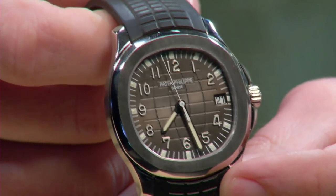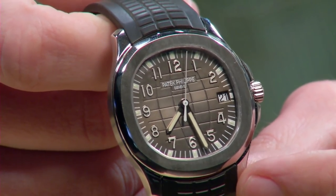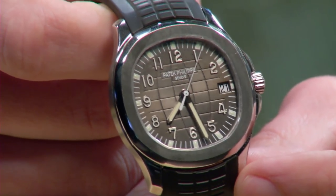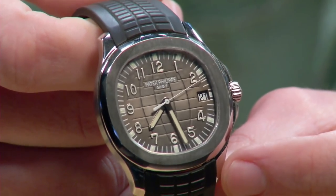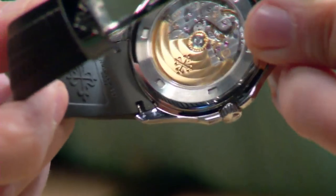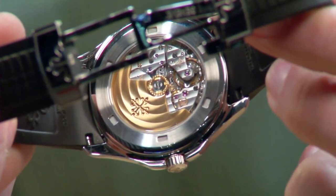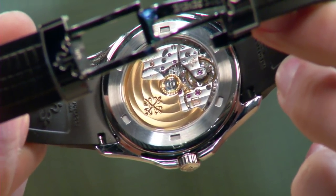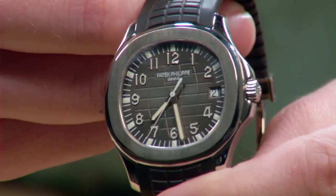In person you'll note a warmth to the luminova — somewhere between vanilla and key lime — it adds color, character, and a little offbeat charm. This is the younger man's Patek sports watch; the one to own if you can afford the Nautilus but don't want the patrician baggage it carries. You don't give up anything in terms of fine finish — the Patek Philippe caliber 324 is beautifully blazoned with all hallmarks of Geneva finish: côtes de Genève, pearlage, black polish, anglage — all there, and all ready for the beach.